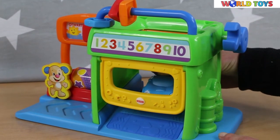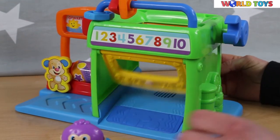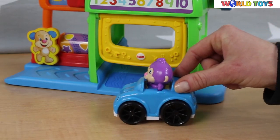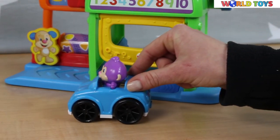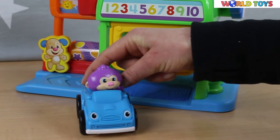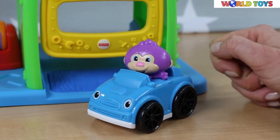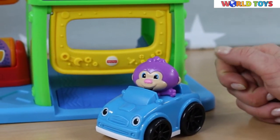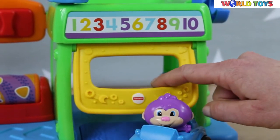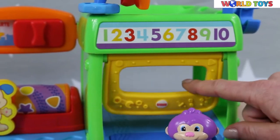This garage also works perfectly. So we have numbers, shapes, and colors — isn't it great! Of course, you can play with other cars too; they also need a wash sometimes.